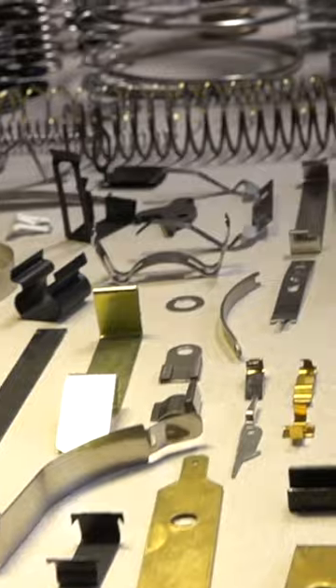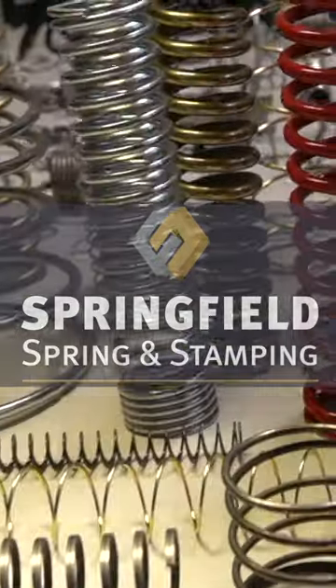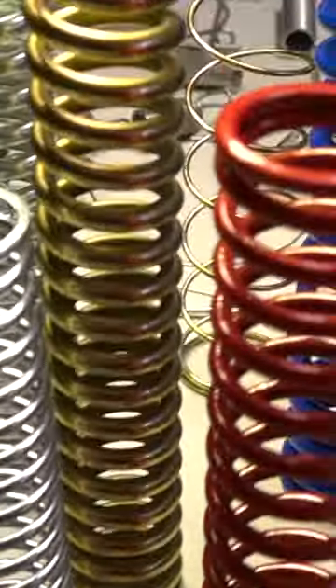Springs could be wire, springs could be stamping, springs could be coil, springs could be extension and torsion. You have state-of-the-art CNC wire forming.